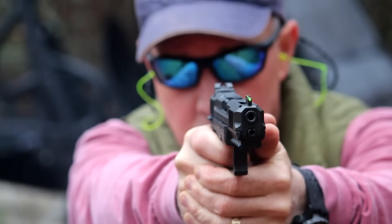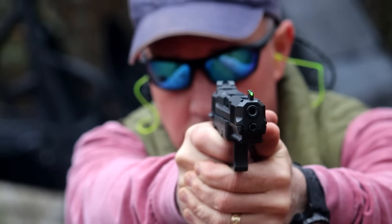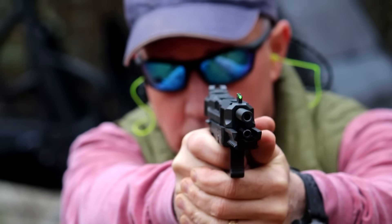The Ruger 5.7, let's check it out. The Ruger 5.7 by 28 caliber has been used since 1990 in over 40 countries as their military sidearm for their personal defense weapon.